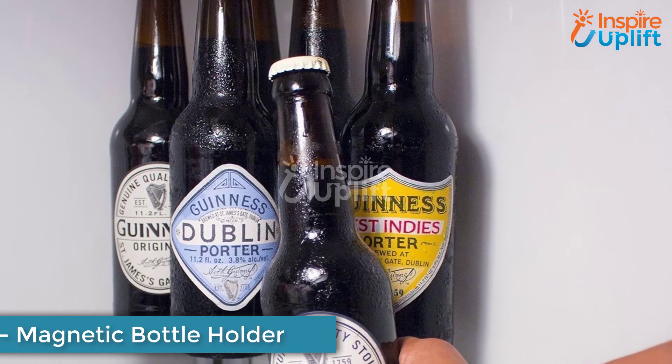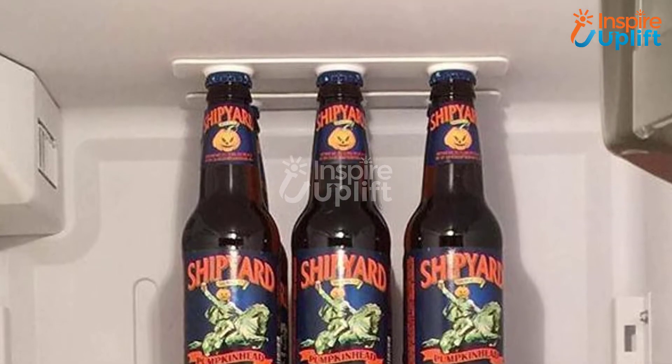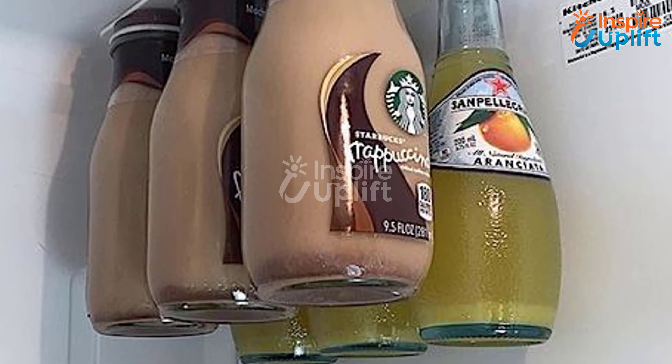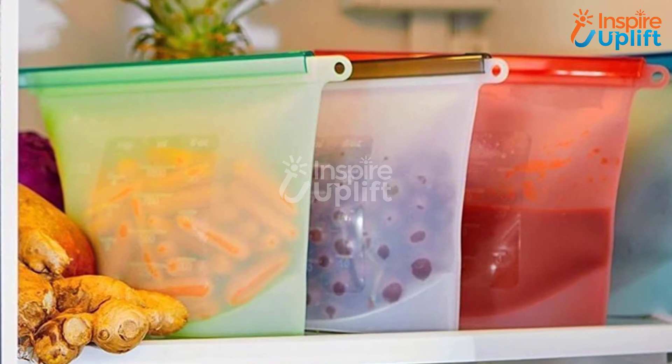At number 4, we have a magnetic bottle holder. Sauces or beverage bottles can be organized in cabinets or the refrigerator using this set of adhesive magnetic strips. Attach it to the ceiling of your kitchen cupboard or fridge and stick your bottles efficiently.